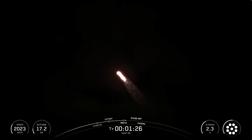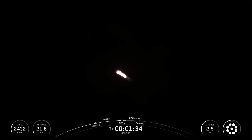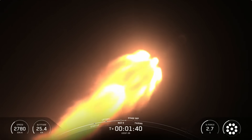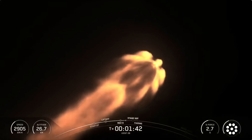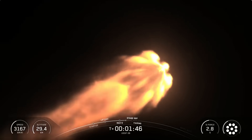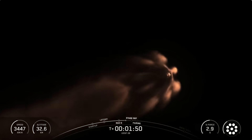Upcoming events also include SCS-1, the Start of the Boost Backburn, and Fairing Separation. MECO is where we shut down all nine Merlin-1D engines on the first stage. Then Stage Separation is when the first and second stages of Falcon separate from one another. Some great live views there of the first stage vehicle.